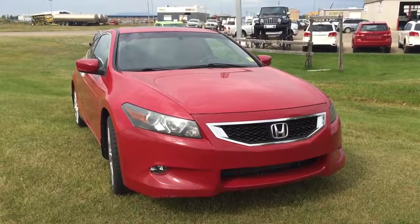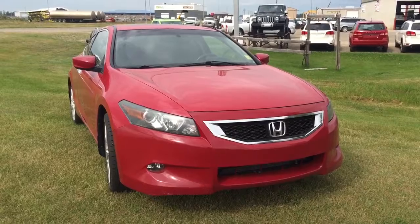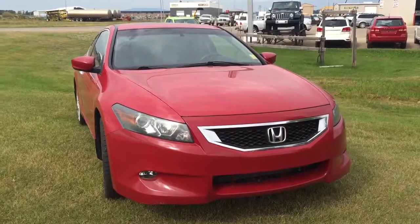Hey guys, this is Sarah with Ponoka Chrysler, and today I'm going to be taking you on a walk around on a pre-owned 2008 Honda Accord EX-L two-door sedan in a San Marino red paint coat.